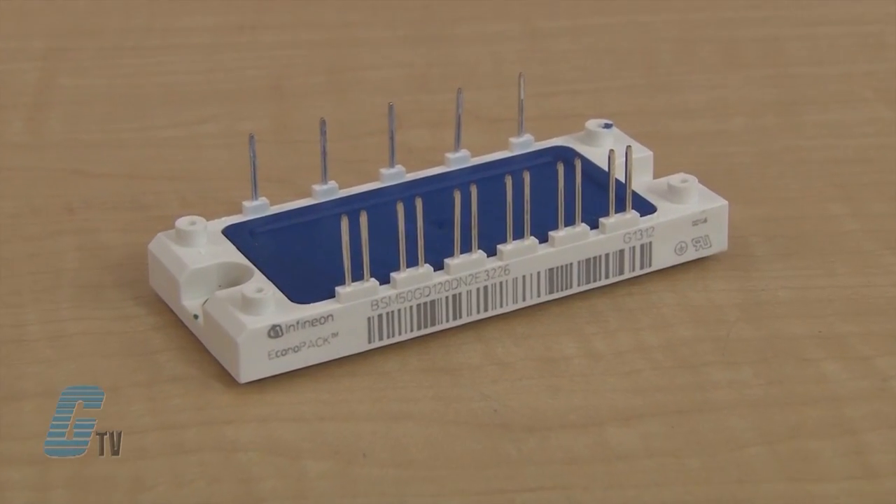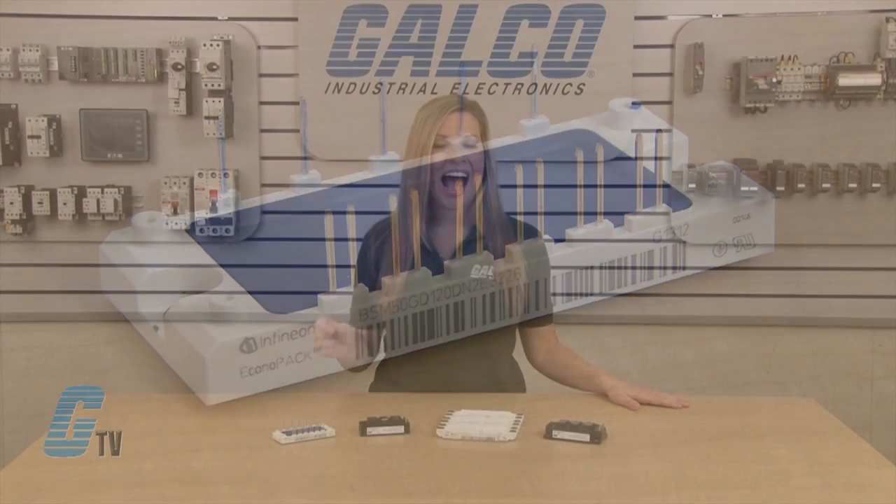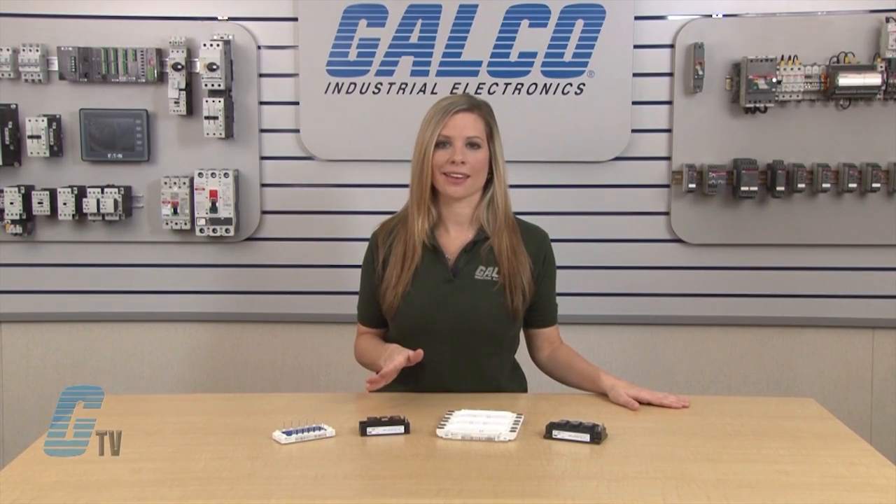In many drives, the speed of the IGBT switching can reach 12 kilohertz, meaning that the IGBT switched on and off about 12,000 times in one second. In some drives, an additional IGBT can be used for dynamic braking.